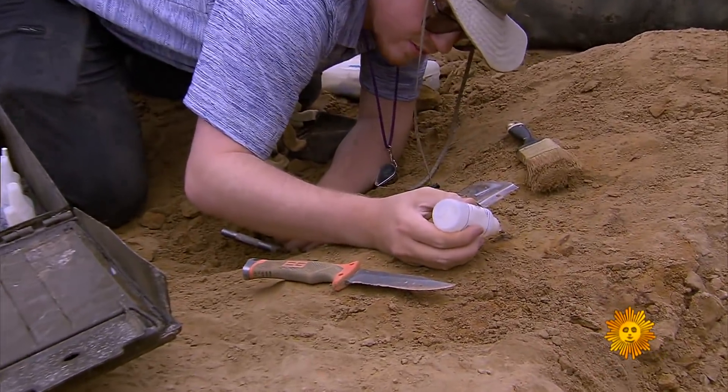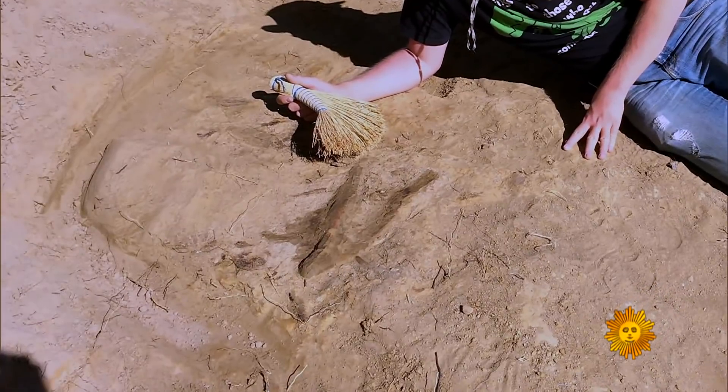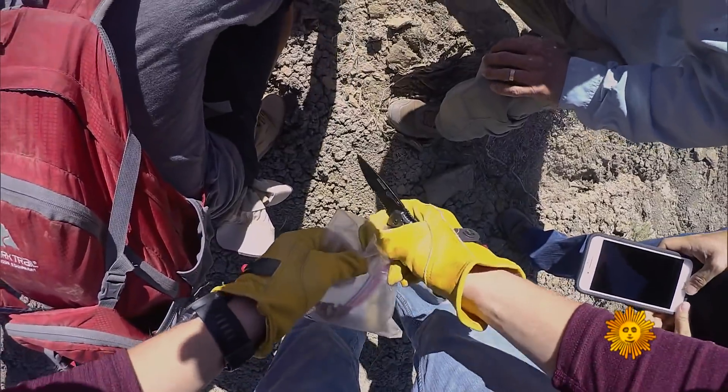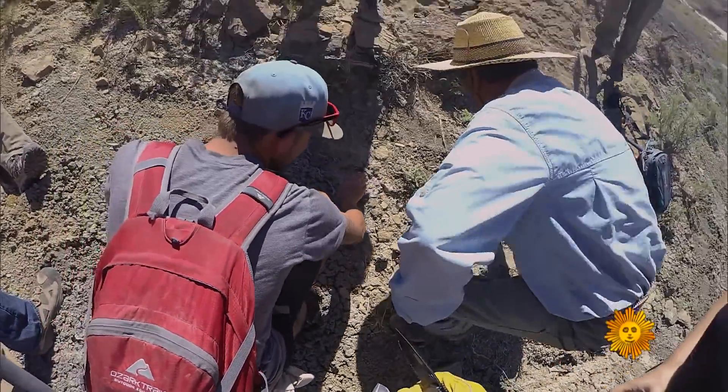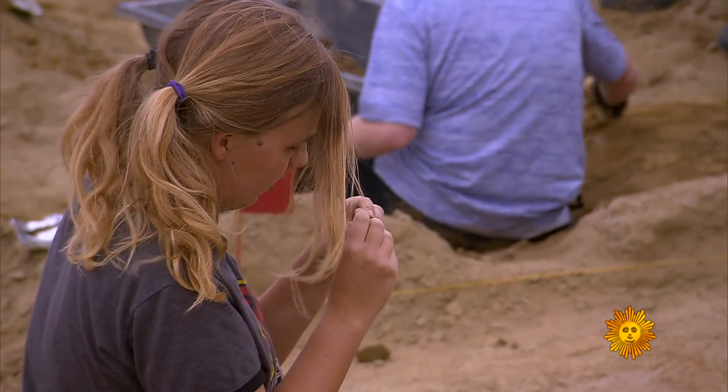KU student Jordan Van Sickler found Laurel's upper jaw in the summer of 2017. Oh boy — this was the moment. That's it. Woo-wee! It just keeps giving and giving, and we just keep coming back.